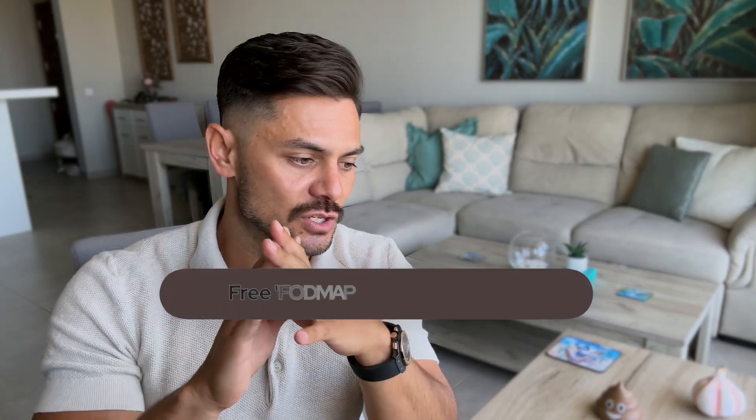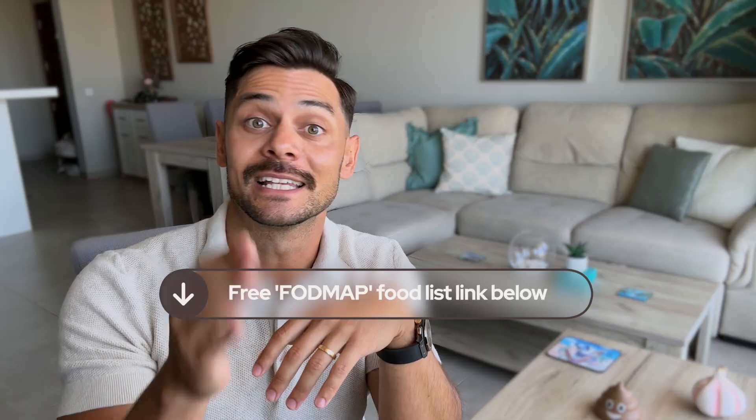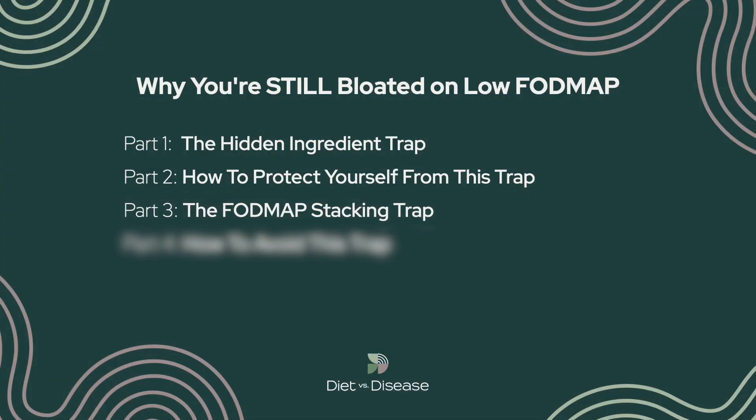And if you're just starting out and you just want to get the basics right, grab our free low FODMAP food list using link number two in the description. Now, even when you master the hidden ingredient trap, there's another trap that catches people out who are genuinely being extra careful with their food choices. I call this the FODMAP stacking trap.